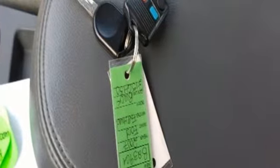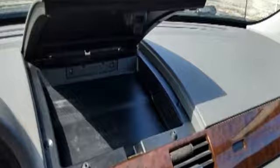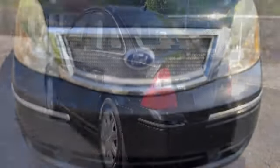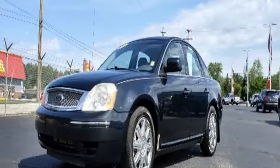AM FM stereo, 8-way driver seat control, leather steering wheel, keyless entry keypad, manual tilting steering column, V6 engine, aluminum wheels, gas pressurized shocks, and auto dimming rearview mirror.